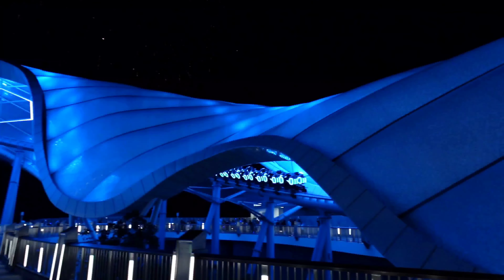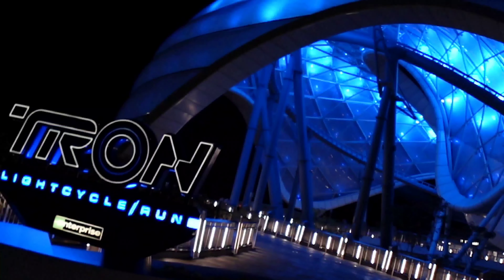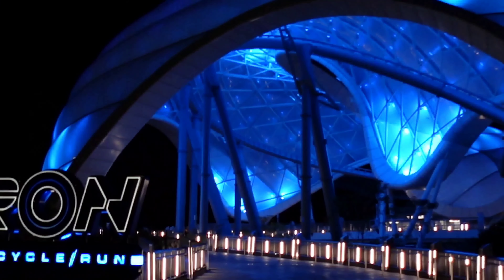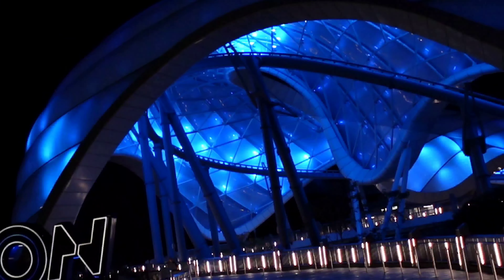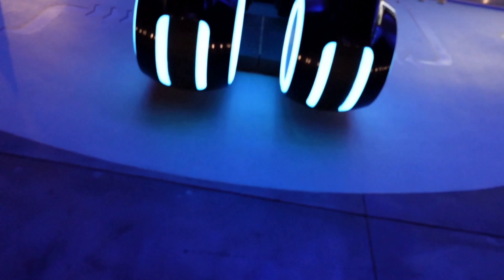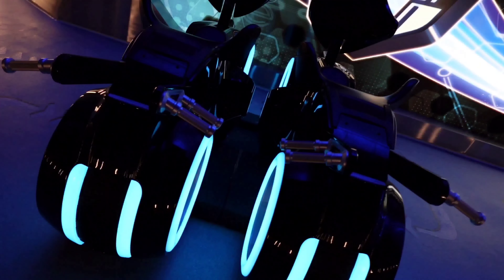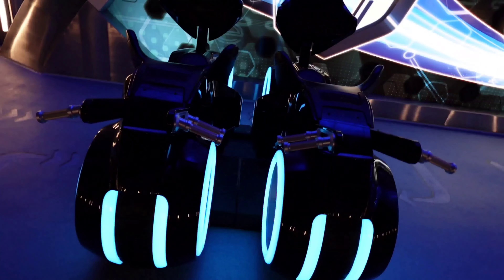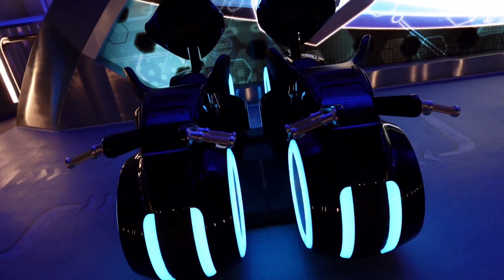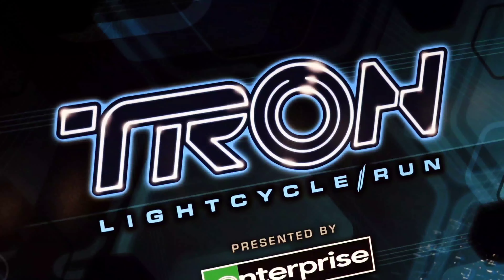Tron is a fantastic addition to Magic Kingdom. I'm so excited it's finally open and we get to ride it. You definitely want to make sure to ride on your next trip. Hopefully these tips will help you — if there's something we didn't cover or you have any extra questions about experiencing Tron, leave them in the comments and we will definitely reply. This is such a fun ride — you guys are going to love it. Thanks so much for watching. Make sure you've subscribed if you haven't, and we'll see you next time.